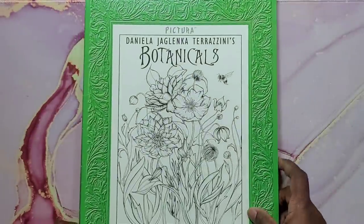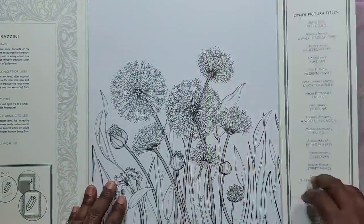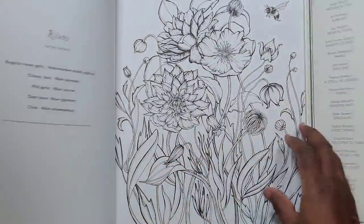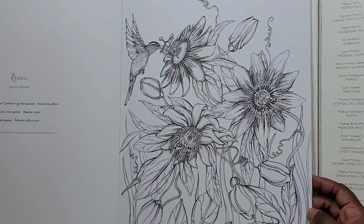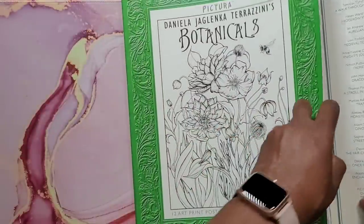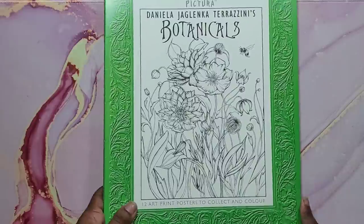Next is Pictura Botanicals by Daniela de Luca Terezzini. This is another book with very thick artist-quality paper. It's got florals in it — very beautiful flowers you can paint and hang on your walls if you choose. They also tell you what flower it is in the book. That's Pictura Botanicals by Daniela de Luca, a Pictura art print poster book.